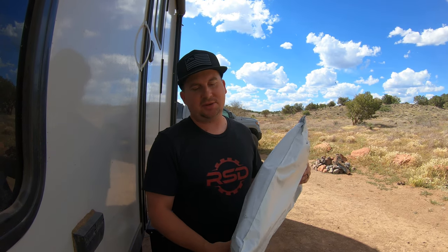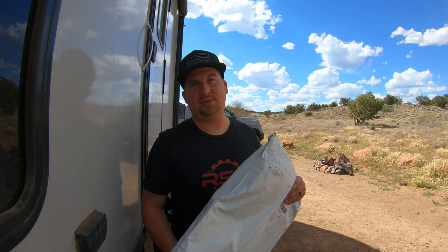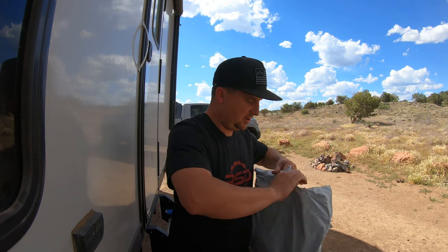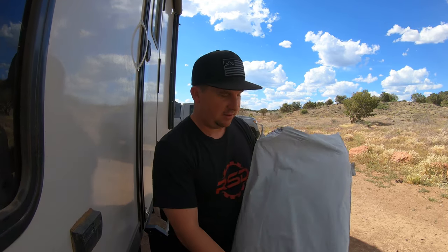Have you ever watched one of those Instagram ads and thought that actually looks pretty cool? And then you go to their website and it doesn't look cool anymore. Well, this is one of those Instagram ads, but the more I learned about it the cooler it got, so I paid full price for this. I'm not sponsored by them, I'm not affiliated with them. I just think it's gonna make my life better.